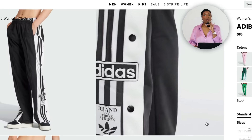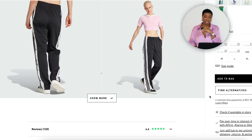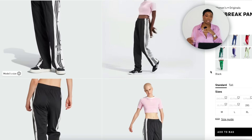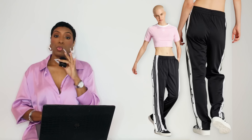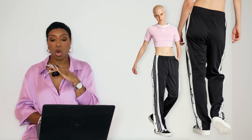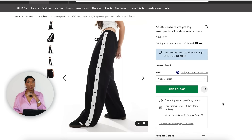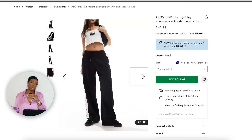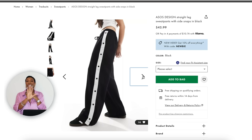For the pants, the Adidas Adibreak Pants for $85 — those traditional striped black and white track pants with buttons on the side you can unbutton just like in the inspiration photo. They come in sizes XXS to 2XL, standard and tall lengths, lots of different colors. ASOS also has a pair for $43 — not Adidas but gives the same effect, black and white with buttons on the side. More affordable version of the track pant.